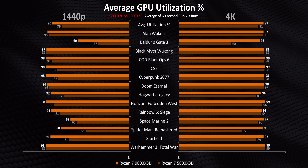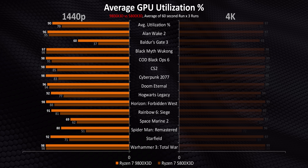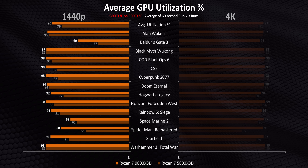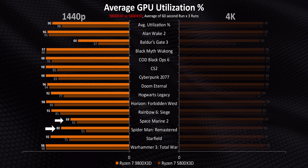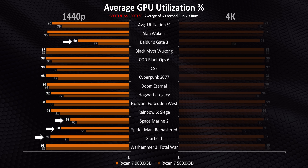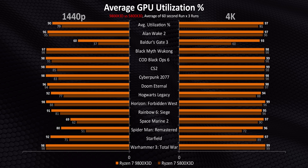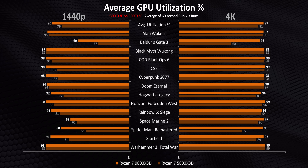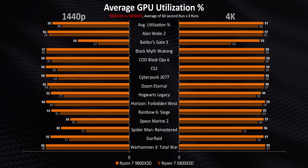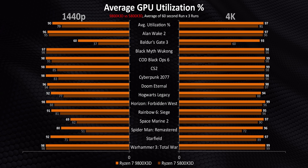What I really want to focus on is the 5800X3D, because at 1440p its average GPU usage of just 79% is actually heavily influenced by the usual suspects like Spider-Man, Space Marine, Starfield, and Baldur's Gate. Though this time, other CPU-bound titles like CS2 and Cyberpunk also get impacted. Moving to 4K, the 5800X3D's clock speed disadvantage is the main culprit at 1440p, but most of those issues are completely nullified when gaming at even higher resolutions. It should be interesting to see how these numbers actually translate into frame rates.